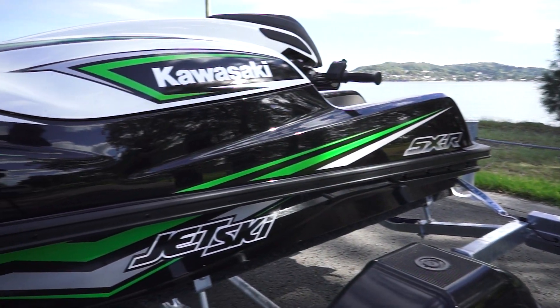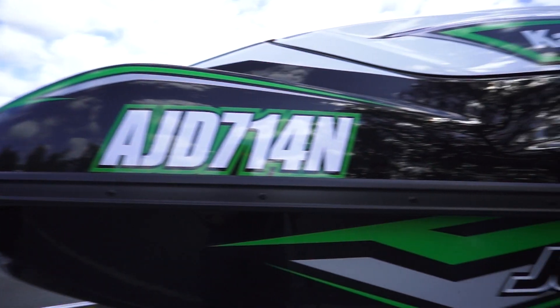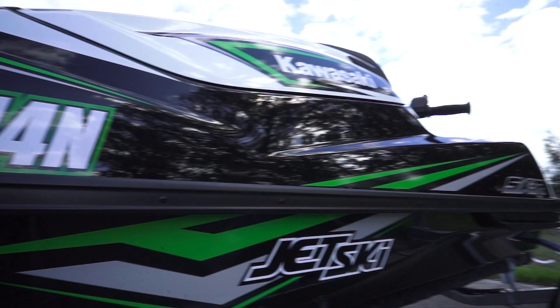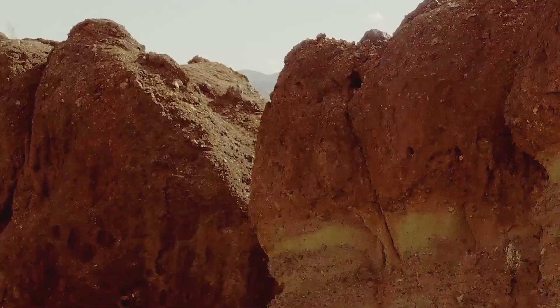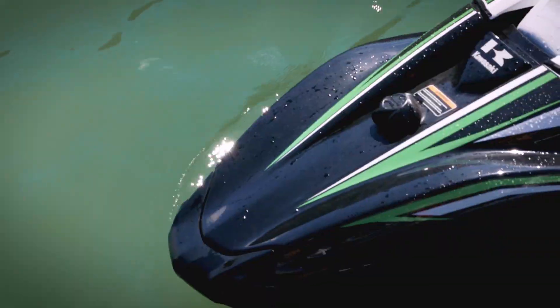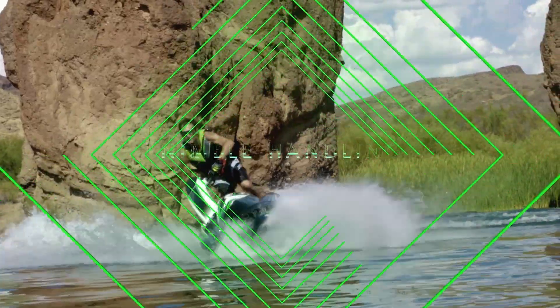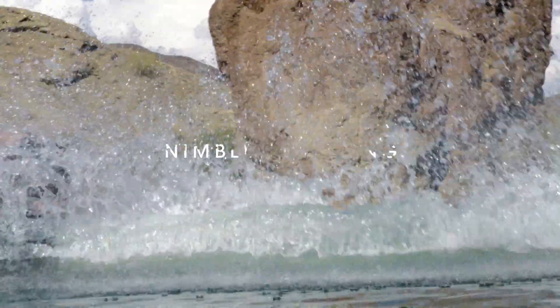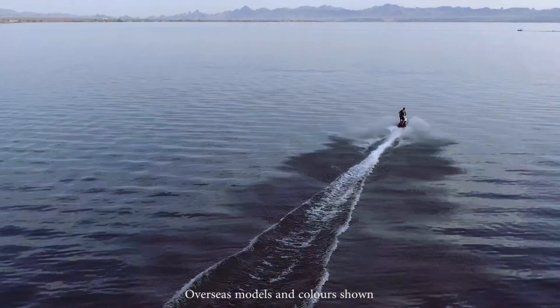Sharp and sleek styling gives this jet ski a distinct Kawasaki look, but also evokes the capabilities of this high-performance machine. Designed to house the larger engine, the longer, wider stand-up hull offers the best of both worlds — agile handling and superb stability. This combination ensures the high performance required for racing, while offering recreational riders a package they can handle with confidence.